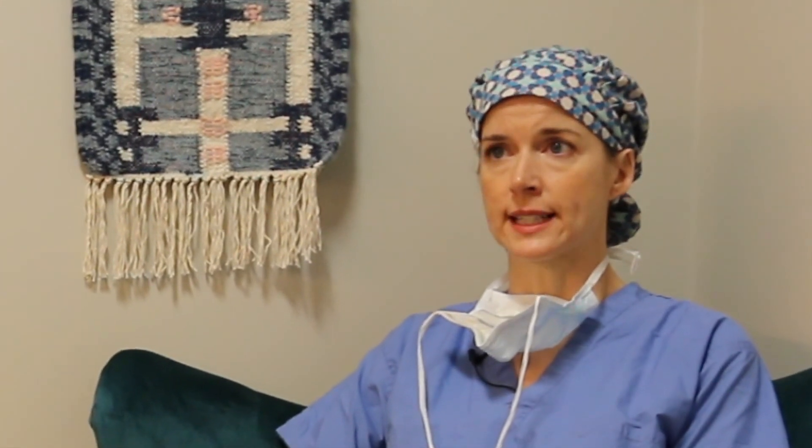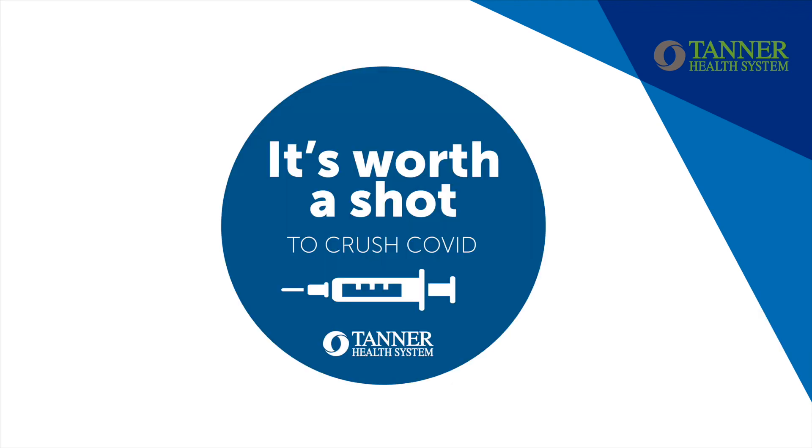Please discuss with your obstetrical provider to find out if the vaccine is right for you. You can also learn more about the vaccine at tanner.org/vaccine. Take your shot at fighting COVID and receive vaccination when it's appropriate for you.